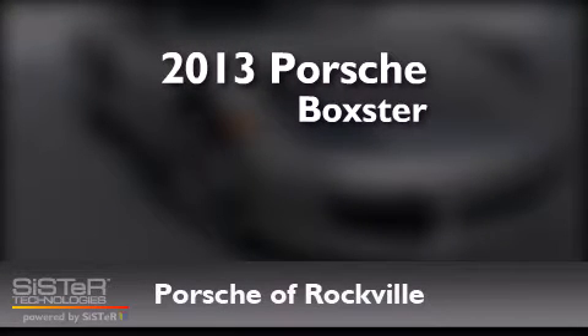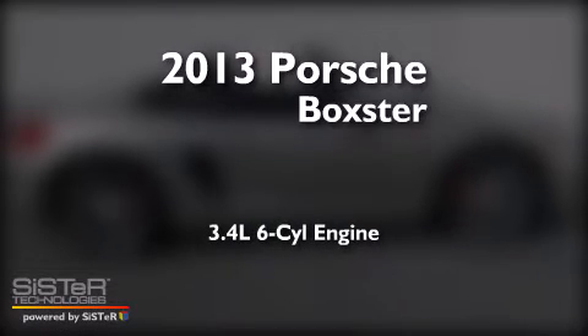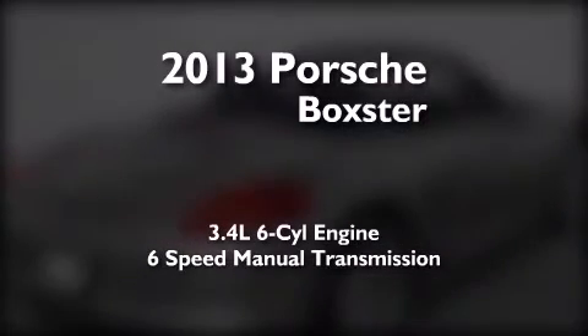This is a brand new 2013 Porsche Boxster. It has a 3.4-liter six-cylinder engine and a six-speed manual transmission.